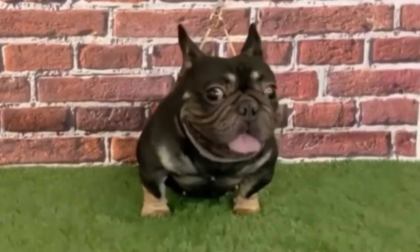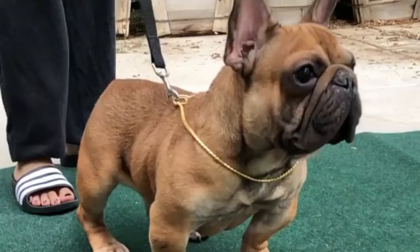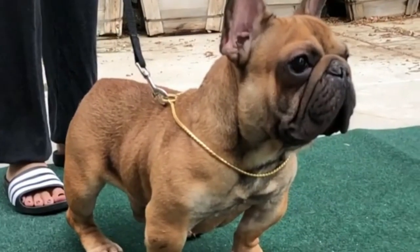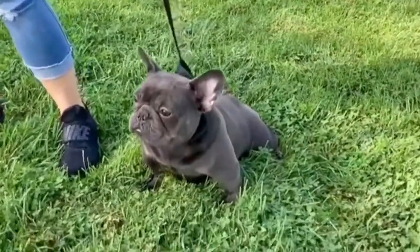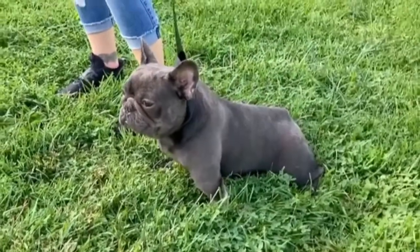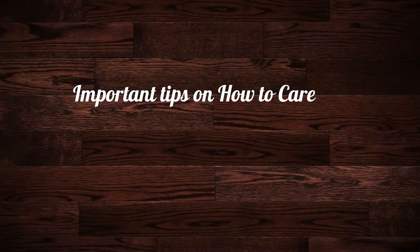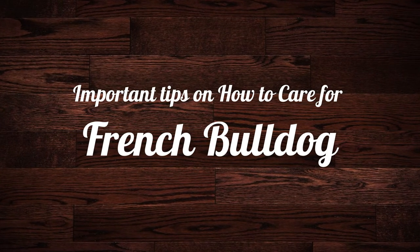The French Bulldog, also known as the Frenchie, is a tiny domestic dog breed. They are very loyal dogs that will go to great lengths for their owners. The Frenchie is a friendly and adaptable dog who would thrive in any home where there's plenty of affection to go around. In this video, I will show you some important tips on how to care for a French Bulldog — a Frenchie Care Guide.